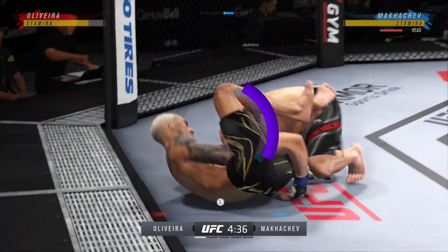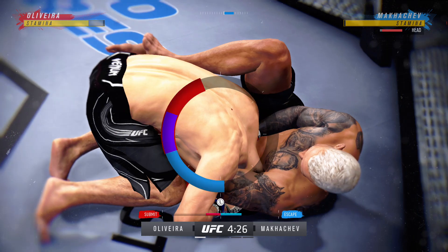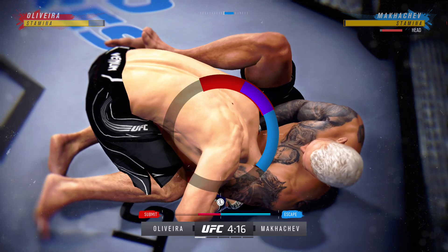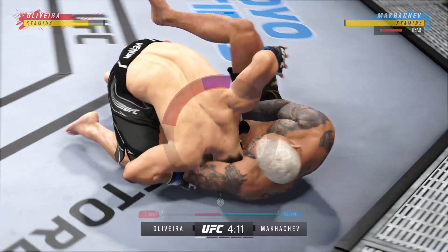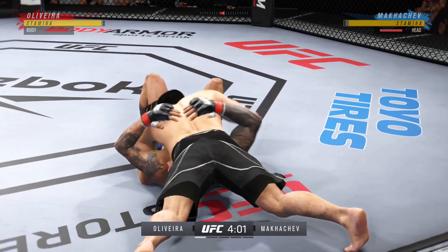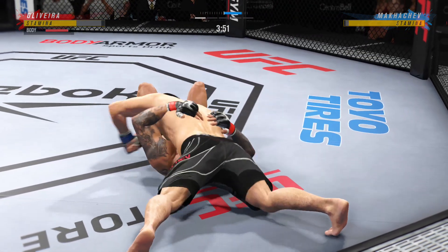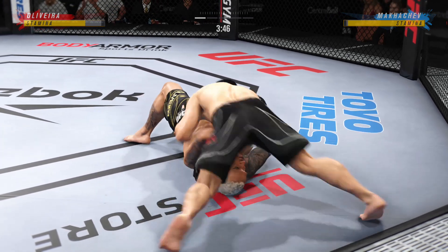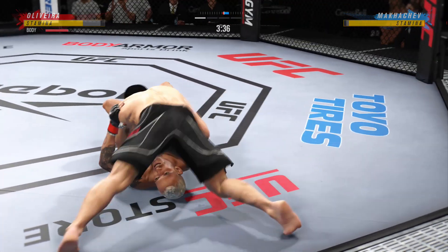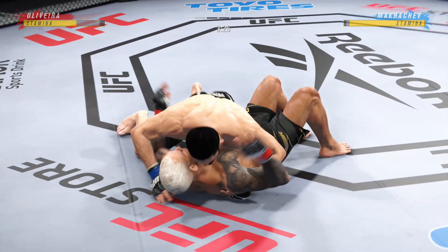Now he goes in and secures the takedown. Crazy accuracy and efficiency with these ground-and-pound strikes here. And if you're the opponent, you've got to intelligently defend or the referee's gonna stop the fight. You can see him now starting to gain posture and the intensity at which he's throwing these ground strikes is starting to elevate because he knows he can get the finish.